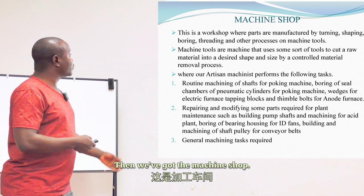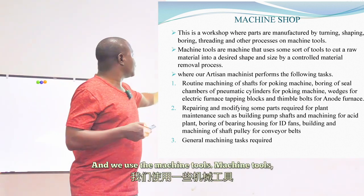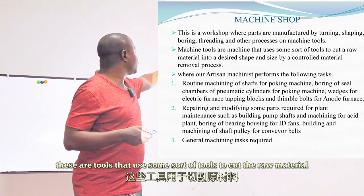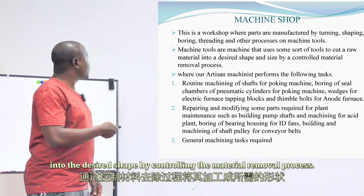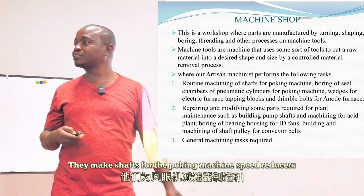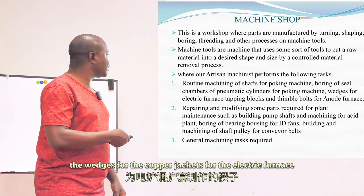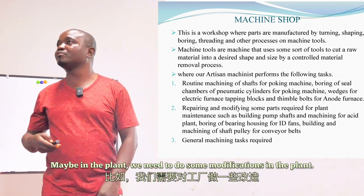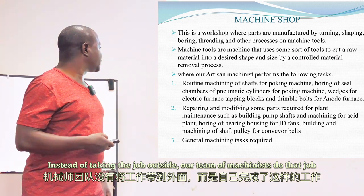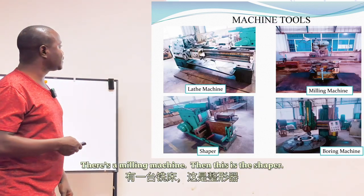The machine shop is where we manufacture various machine components used in the plant, using machine tools to cut raw material into the desired shape by controlling the material removal process. Our artisans make timbres for the anode furnace, shafts for the poking machine speed reducers, and wedges for the copper jackets of the electric furnace. They also perform modifications required in the plant. The machine shop contains a lathe machine, a milling machine, a shaper, and a boring machine.